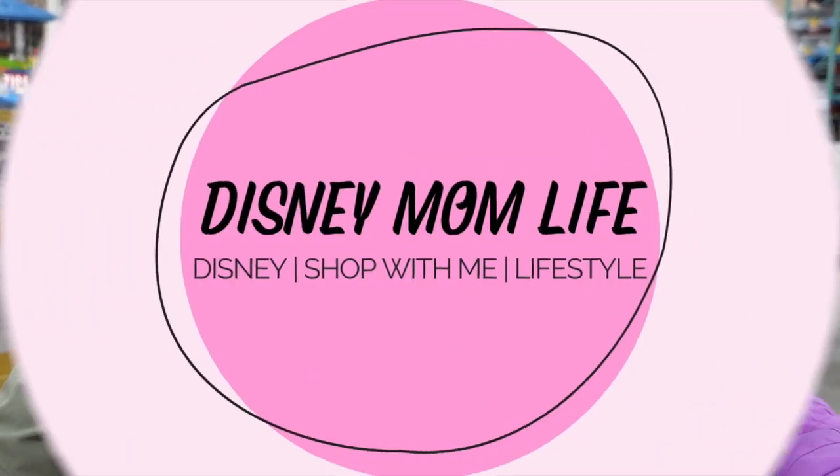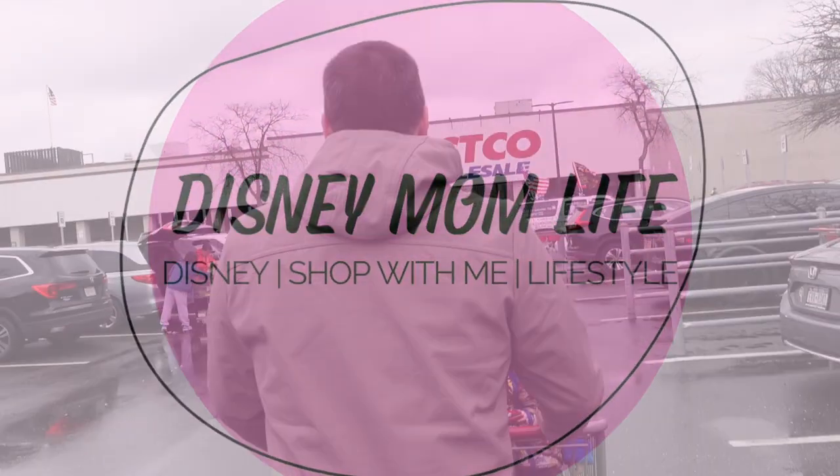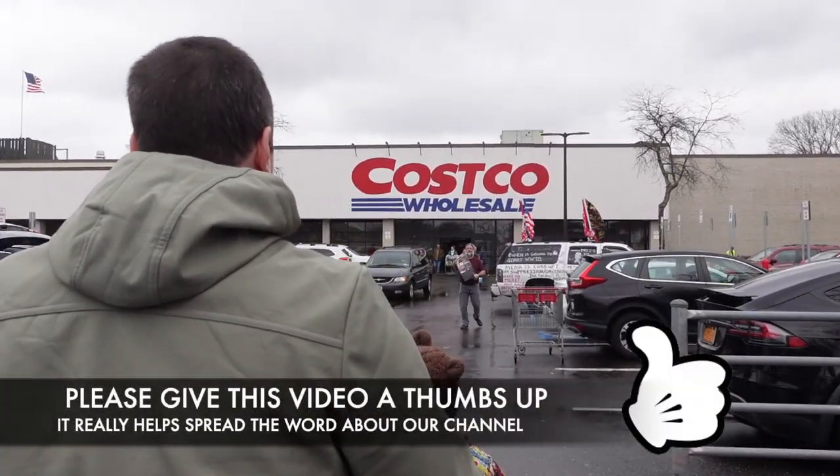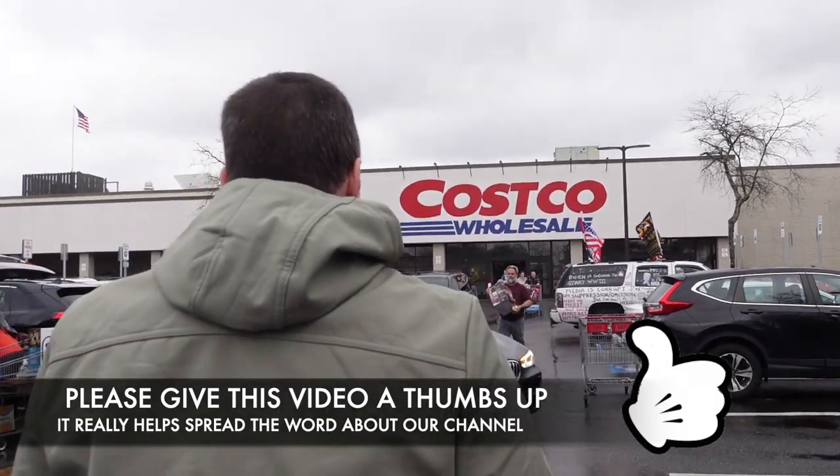Hey guys, it's KJ from Disney Mom Life. Welcome or welcome back. Today we are heading to Costco to see what they have new this month. Let's go.